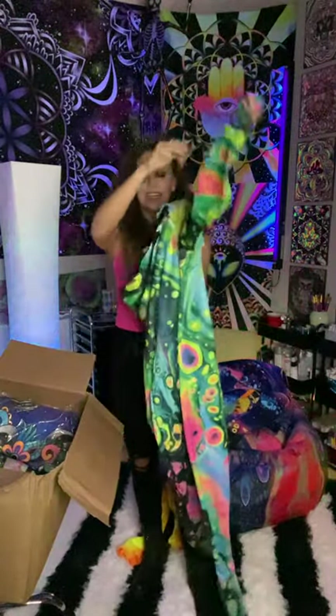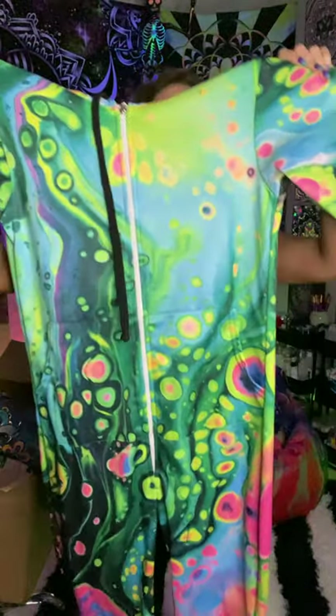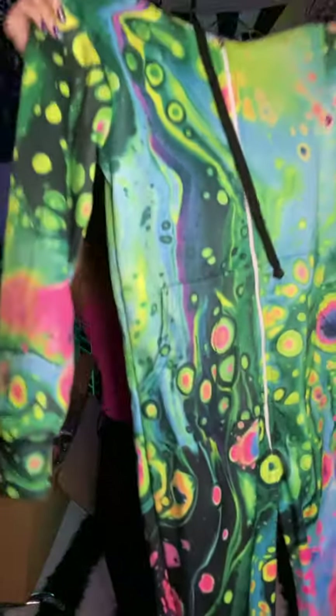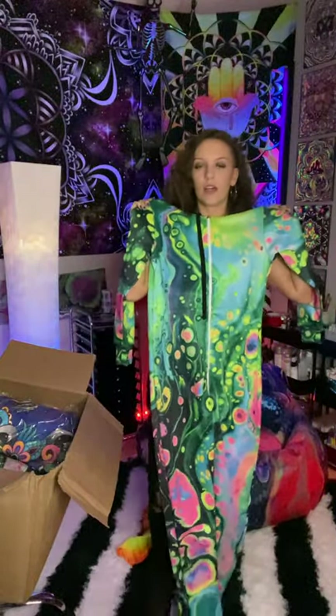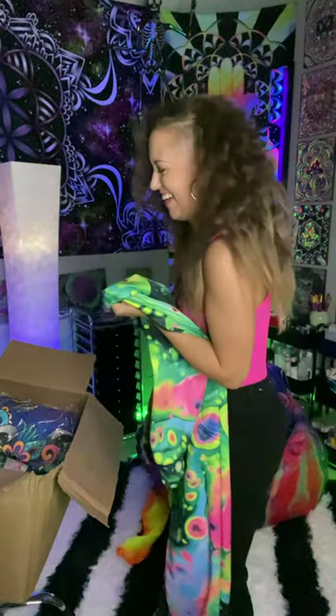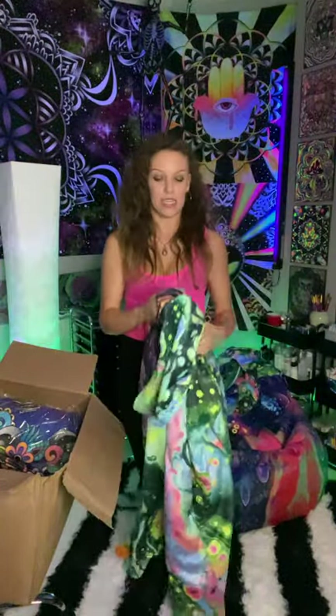On to the next one, there's more. Another onesie, and this is Hollow Melt. Look at that. I love this one. I can't wait to wear this. And we have another cloak — this is Hollow Melt again. I'm so excited.